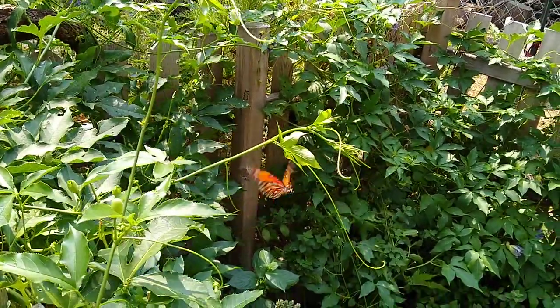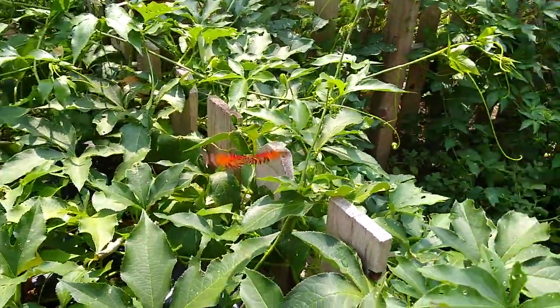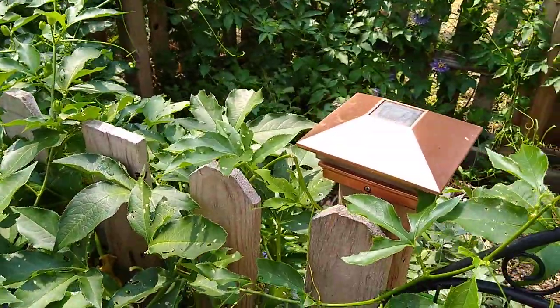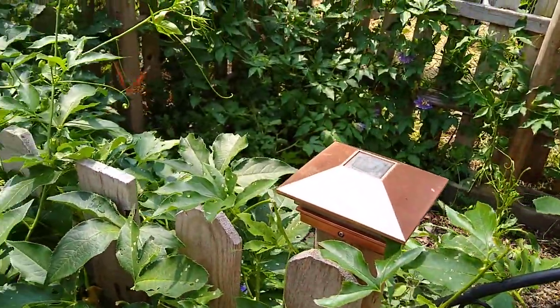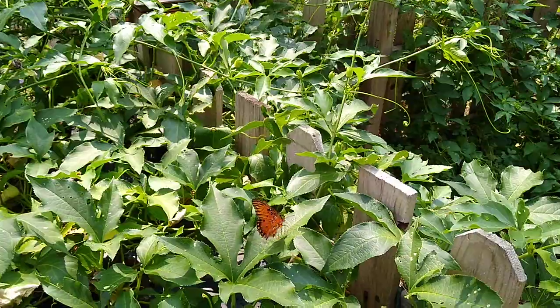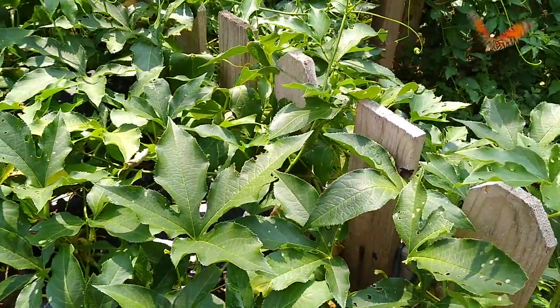I hope it lands. I can never understand how butterflies navigate because they're so erratic in their flying. I was hoping that one would land so you could see it. There it is — another one came over. It looks like a monarch, but it's not a monarch.